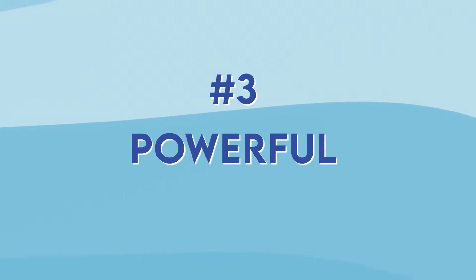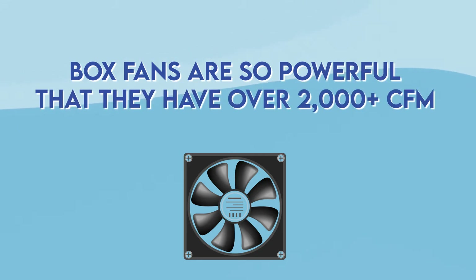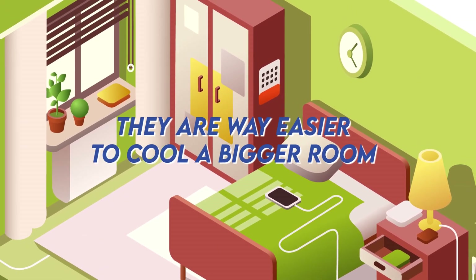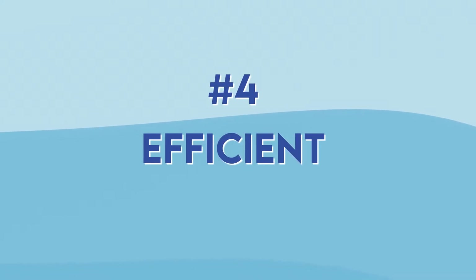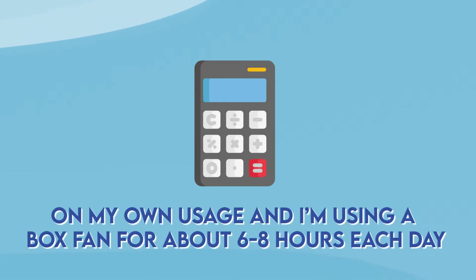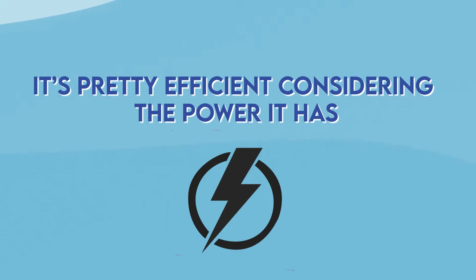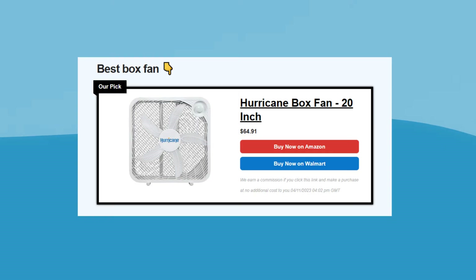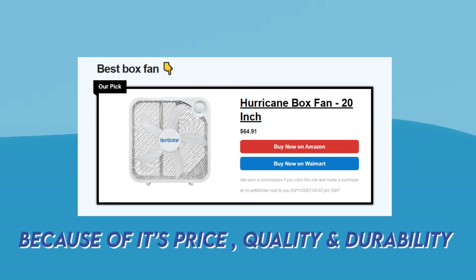The third benefit is that they're very powerful. Some box fans have over 2,000 CFMs, which is pretty good. They can push air throughout the whole room instead of just blowing air in front of them. From my experience, they're way easier to cool a bigger room compared to tower fans. Fourth is efficiency — the monthly cost of running a box fan is just $2. I've calculated this based on my own usage of about 6 to 8 hours each day. It's pretty efficient considering the power it has. If you're looking for the best box fan, the Hurricane box fan is the one I recommend because of its price, quality, and durability.